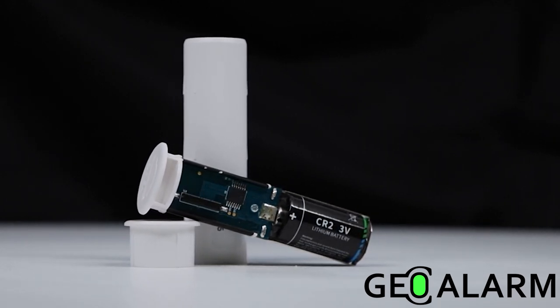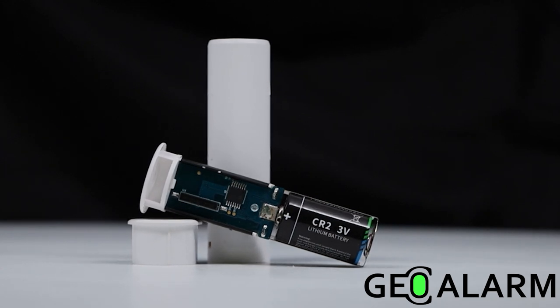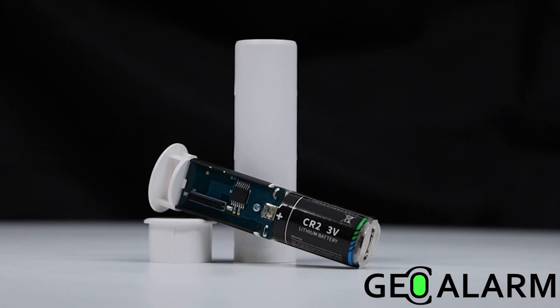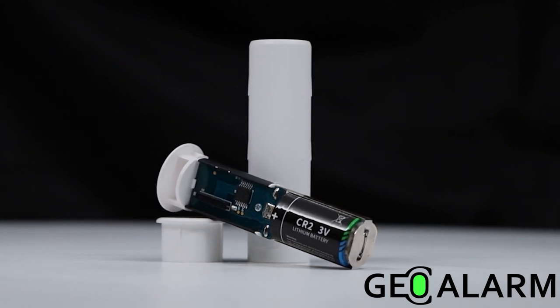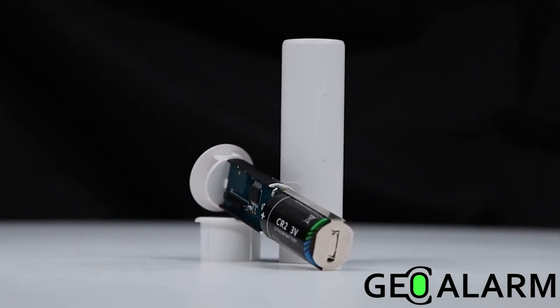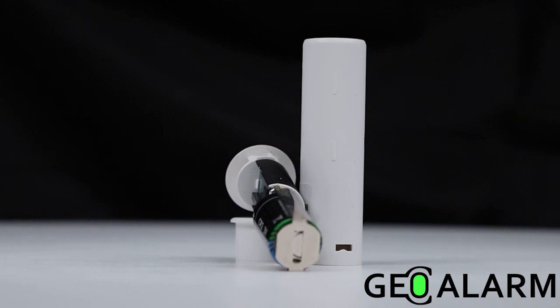Introducing the GEO CTR wireless recessed door window contact for the GEO alarm. With 600 to 780 feet line of sight open air range, easy open and closing for enrollment into the GEO alarm, cover tamper and 60 minute supervision.